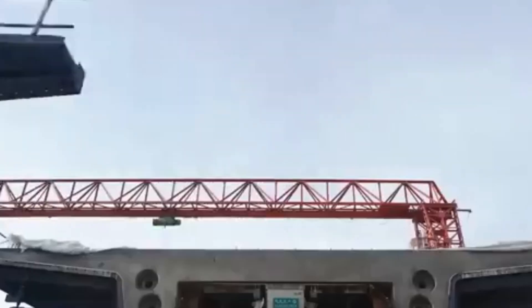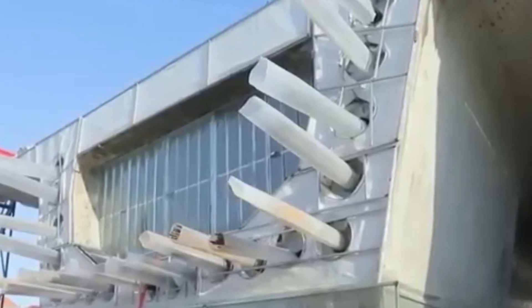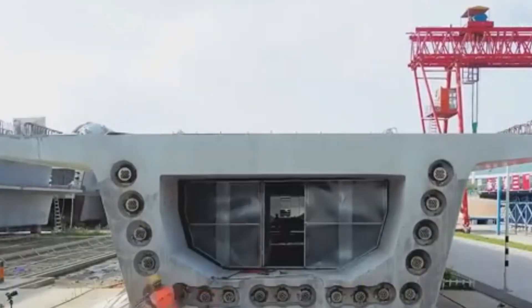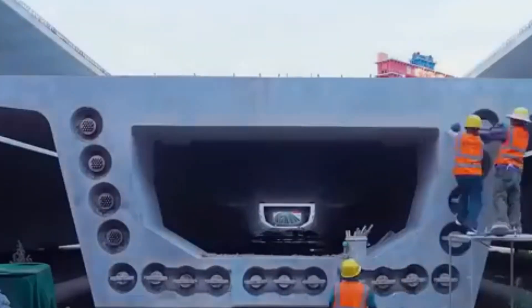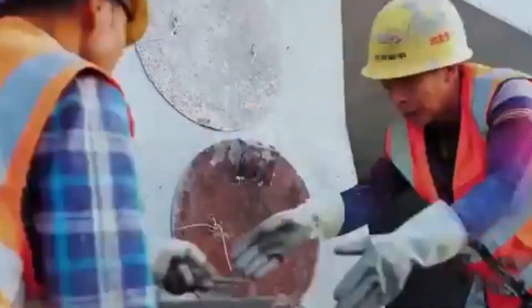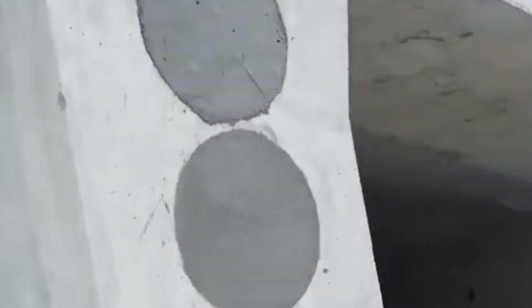Another incredible project is called Mini Sky City. In 2015, China built a 57-story skyscraper in just 19 days — not years or months, just days. They used modular construction, which means all the building parts were made ahead of time in a factory and then put together on site, like a giant Lego set.